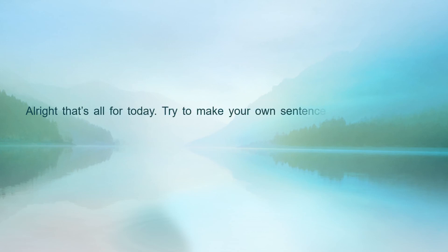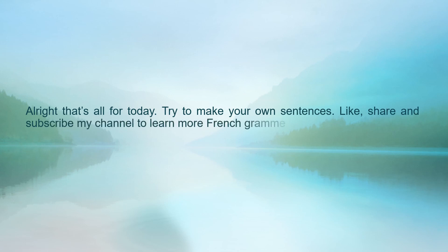Hope you understand. Alright, that's all for today. Try to make your own sentences. Like, share and subscribe to my channel to learn more French grammar. Keep practicing and enjoy learning French. Au revoir, merci, bye bye friends!